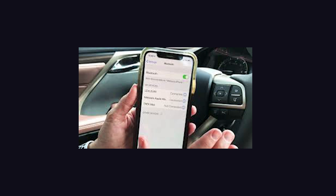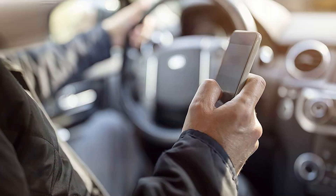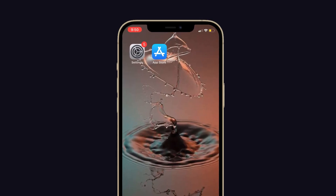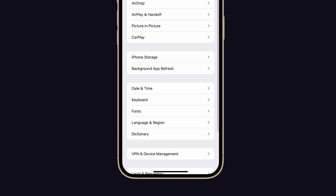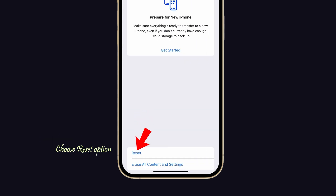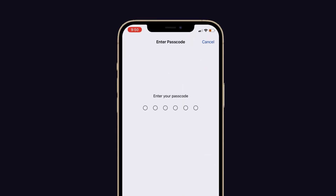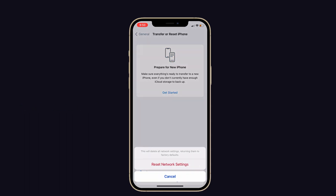Next, reset network settings on your iPhone. Quite many iPhone users recommend this method to fix Bluetooth call low voice and connection issues. To do that, launch Settings, tap on General, scroll down and select Transfer or Reset iPhone, then choose Reset. Tap on Reset Network Settings, enter your passcode when prompted, and confirm the action.